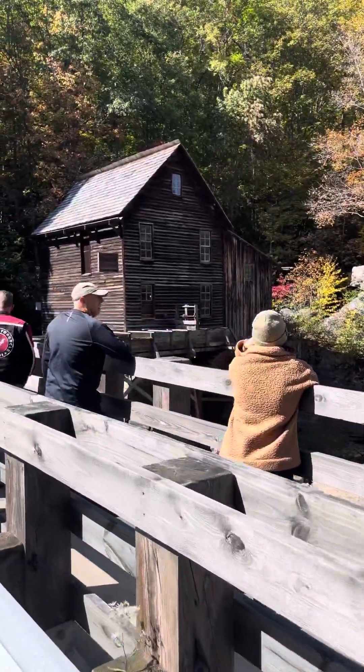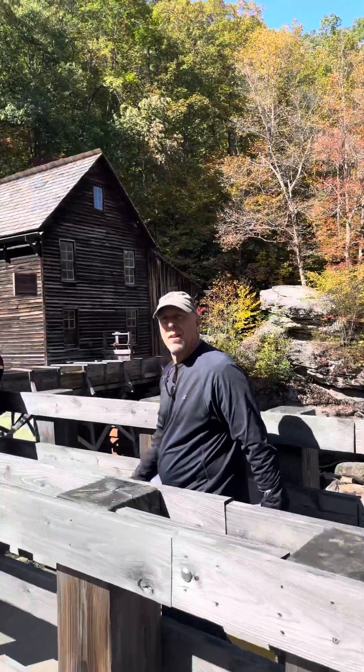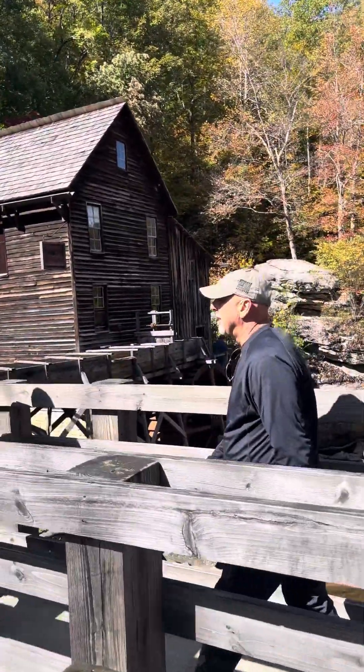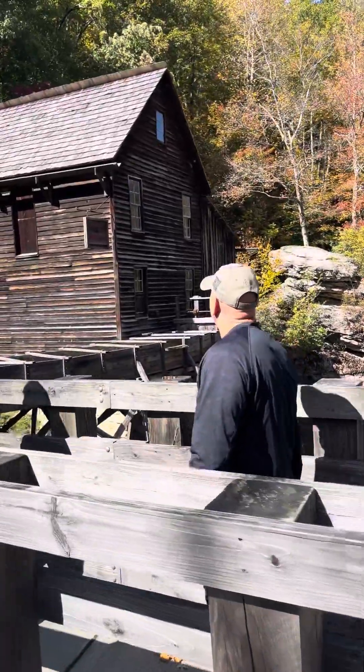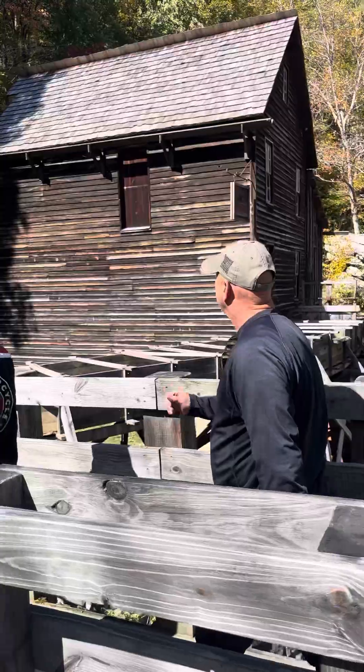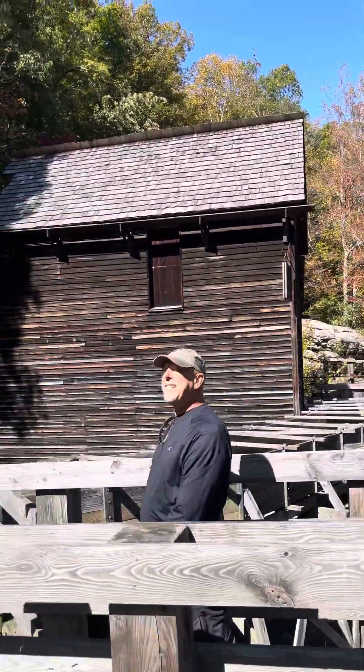Look at these two guys. So apparently this Grist Mill is from the 50s? 1800s. 1850s — that's what I said. The 50s. Anyway...